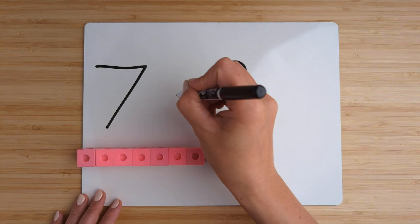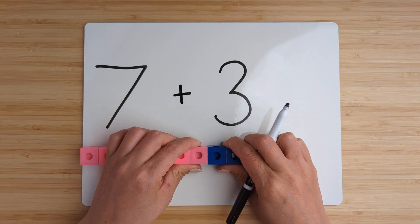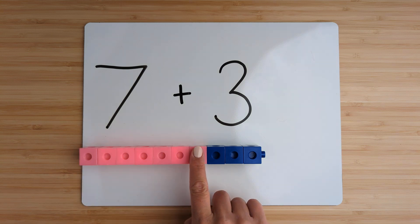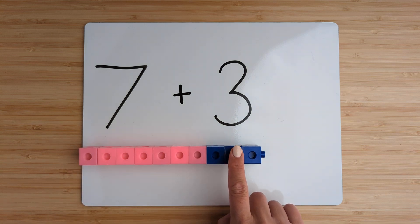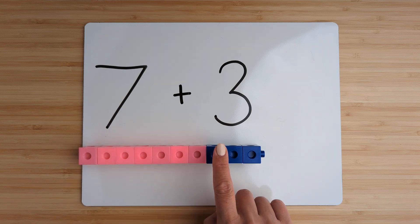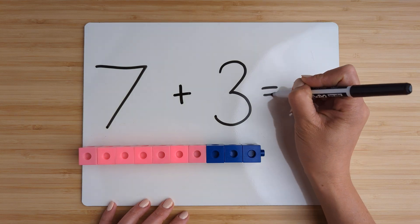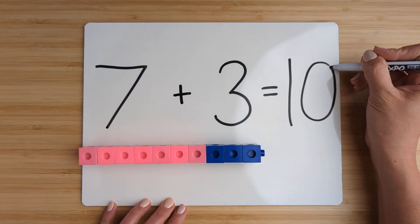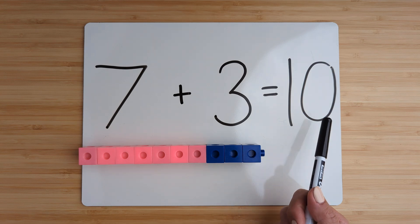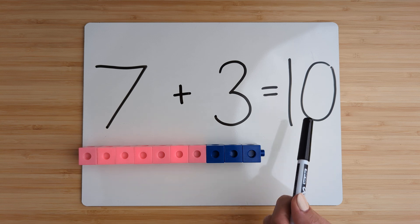Now add them together by counting on. Seven, eight, nine, ten. Seven plus three equals ten.